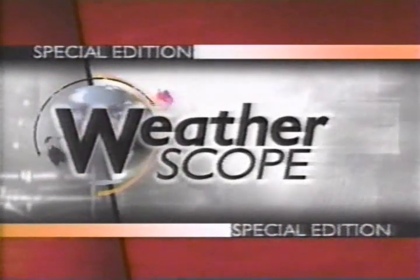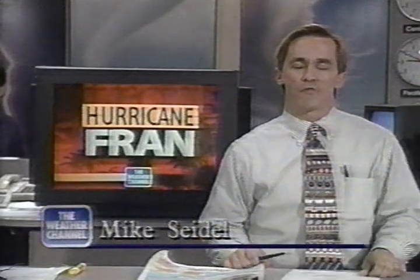This is a special edition of the WeatherScope, comprehensive coverage of Hurricane Fran from the Weather Channel. Hurricane Fran has made landfall in North Carolina. We have continuing coverage — a very dangerous hurricane continuing to pound the beaches not far from Wilmington with winds of over one hundred miles per hour.